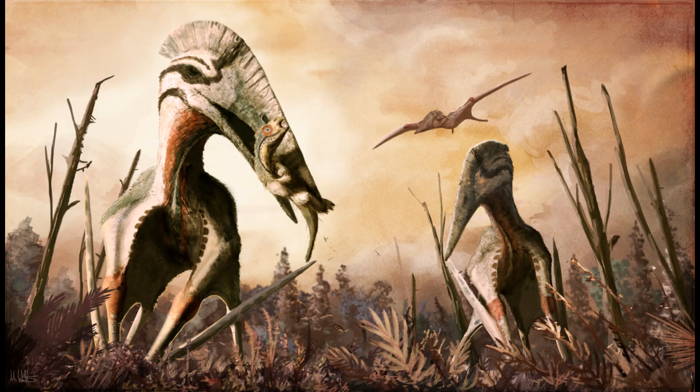As always, take care my guys, gals, non-binary pals. Hope you have a wonderful day and happy Aviation Day. Have a great day.